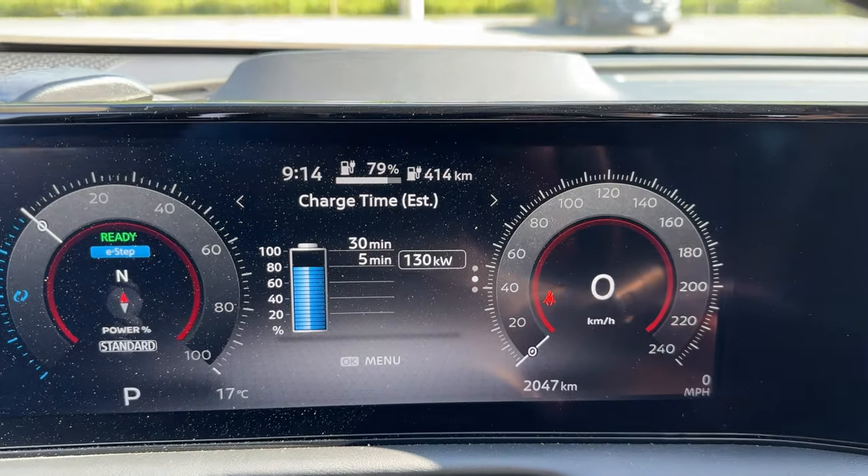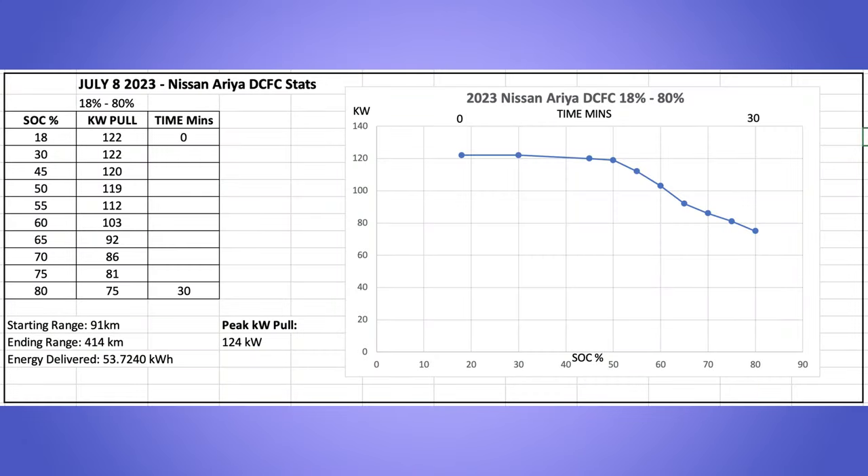Looking at the charging graph I created: starting at 18%, ending at 80%, the Ariya maintains a solid charging curve. It holds around 120 kW from below 20% up through just past 50%, then tapers slowly down to finish at 75 kW at 80%. That's a pretty reasonable and safe charging curve, and I think Nissan's done a great job programming and mapping it so road trips don't require excessive charging stops.